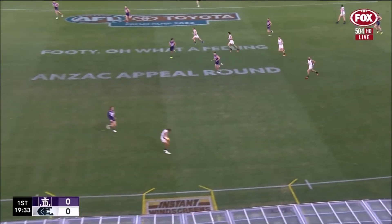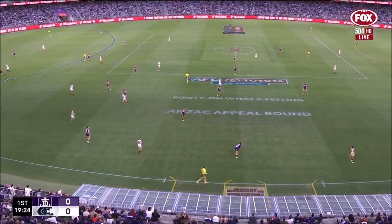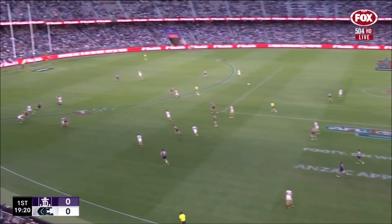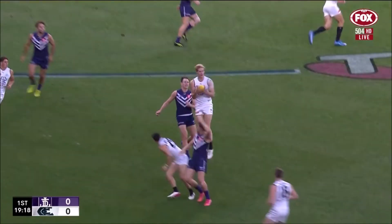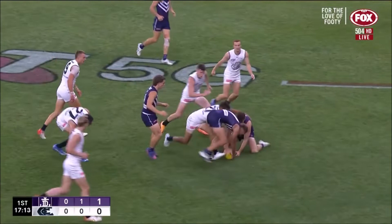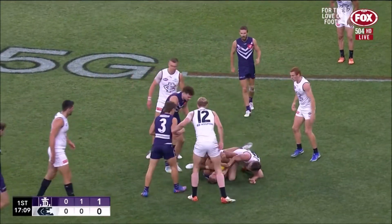As Silk pointed out pre-game, Jack Martin is the number one running bounce player we've seen in many years. Jack Martin decides to improve with a little bit of distance and pace. For Carlton, Martin gets involved and what a revelation he's been.